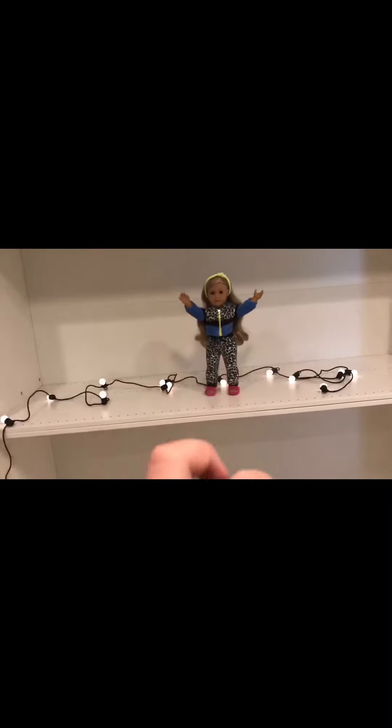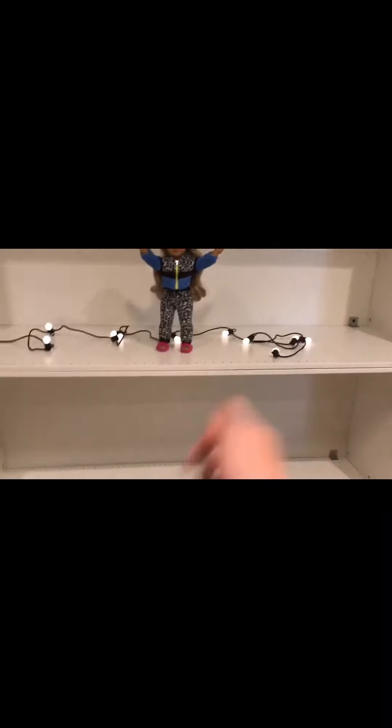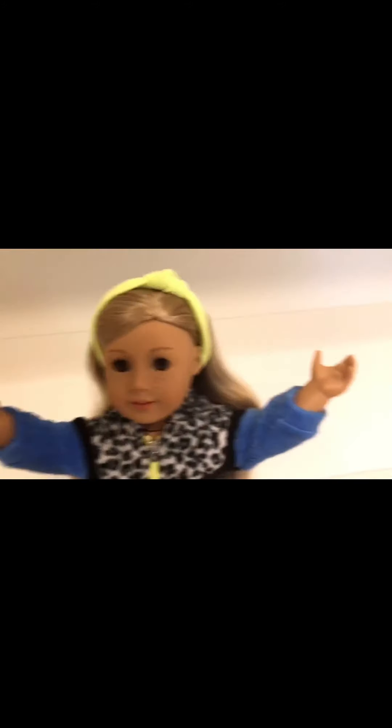I'm literally so excited. We're leaving in like 10 minutes and I'm just so excited. Why am I looking at a circuit maker? Anyways, this is where it's going to go. I'll see you when we get to Ikea. Bye!